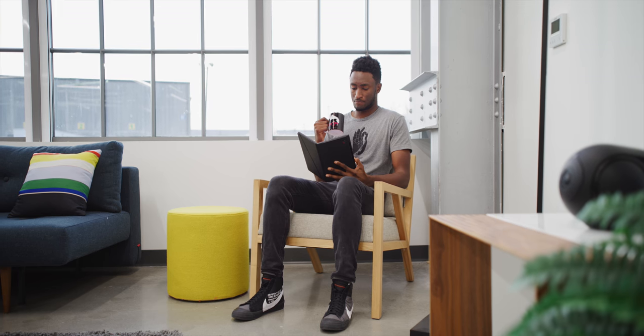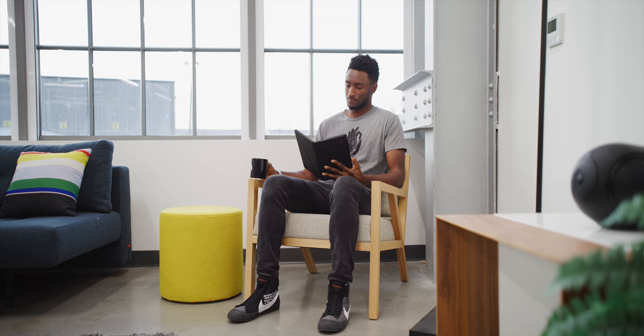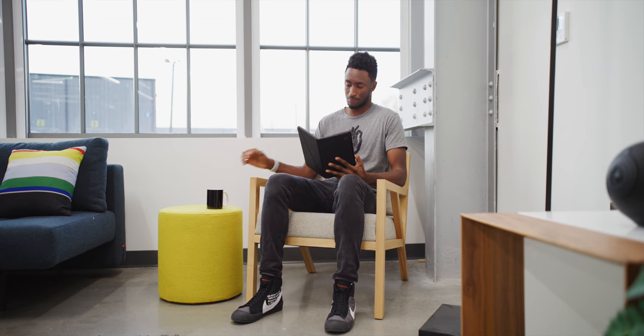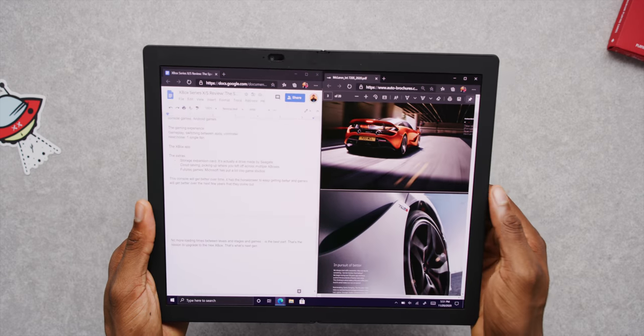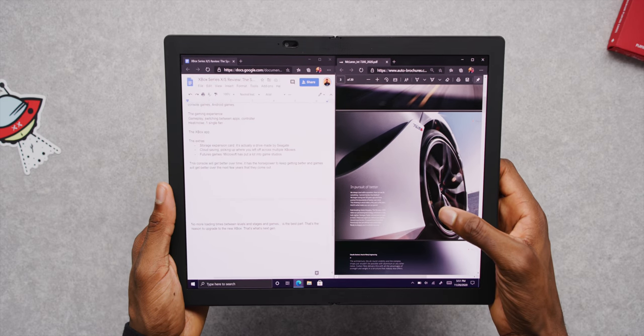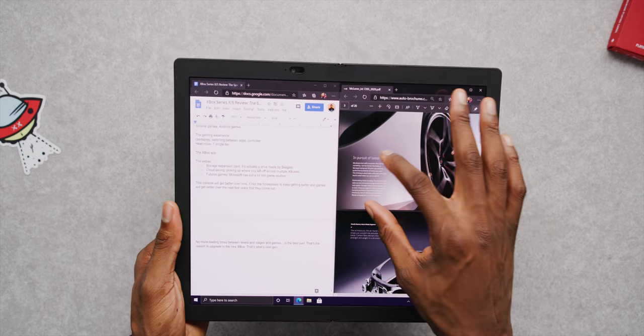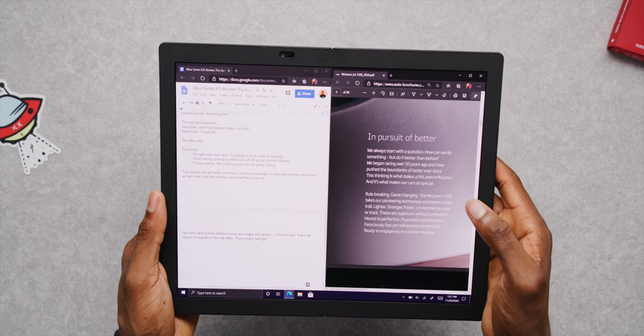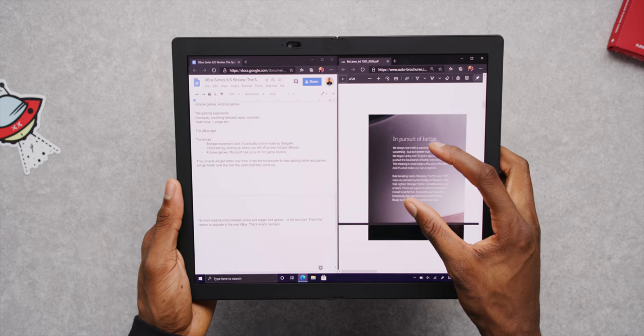There's actually a version where you stop folding halfway — they call it book mode. At this point, you kind of start to mentally separate these as two separate screens, and the software recognizes it's becoming two separate screens. So you can do reading on one side, taking notes on the other, or really just any multitasking side by side — a Zoom call on one side and writing or note-taking on the other.